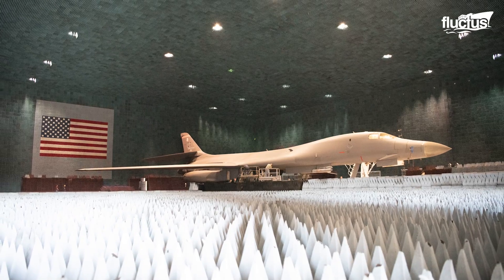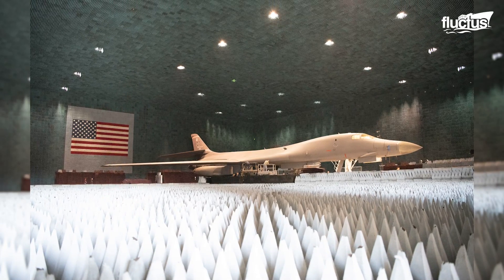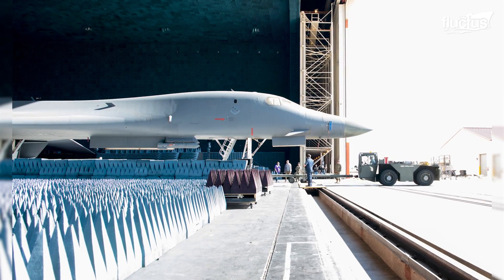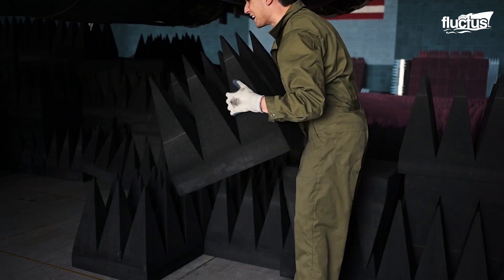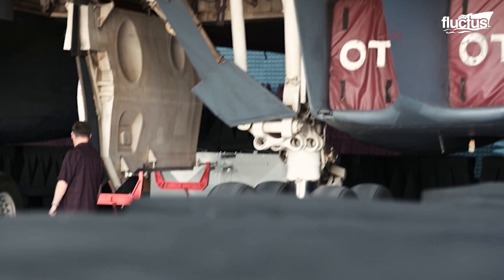Here, testing is carried out to check the responsiveness of the B-1 to various threat signals, including its ability to jam hostile radars in a dense electromagnetic environment. Thousands of pieces of RAM — radiation-absorbent material — are placed on all floors, ceilings, and walls to create the most desirable test environment.